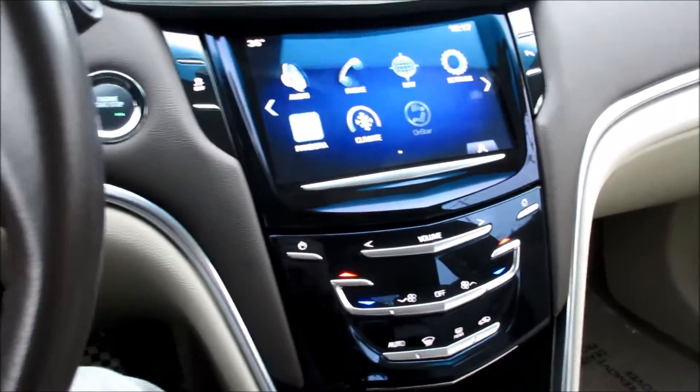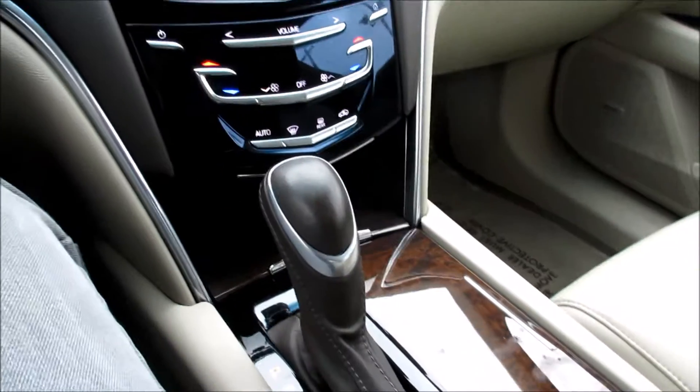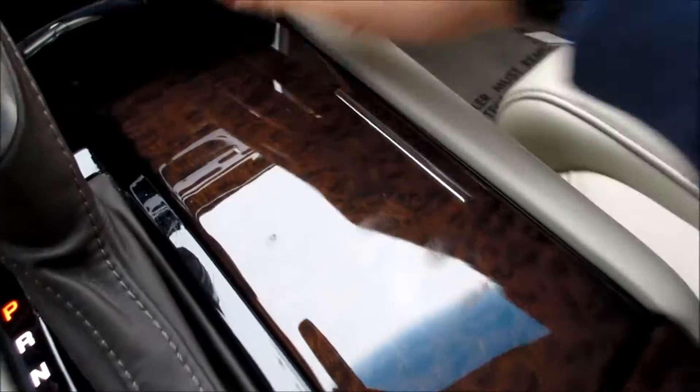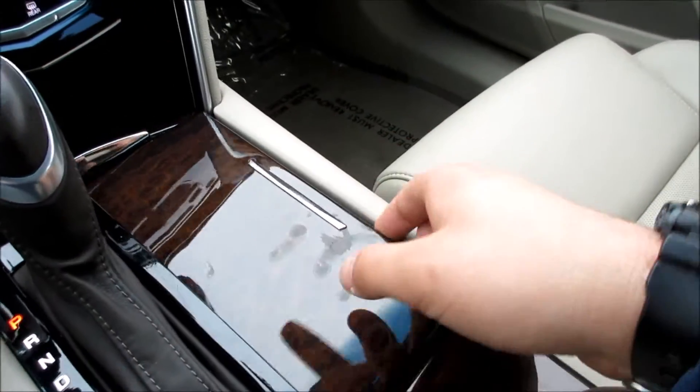This particular unit is not equipped with full navigation — it just has the compass when you press that button — but you can get different apps. It's very simple and self-explanatory to use. Down here you do have your climate controls; it is dual zone automatic.